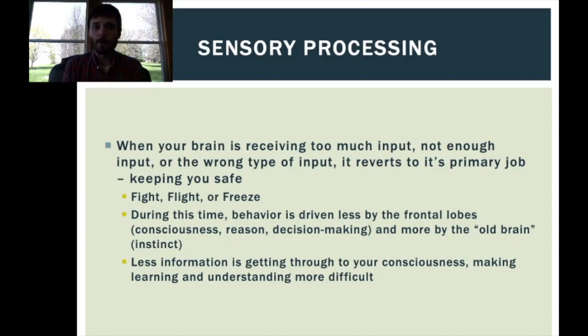Whether in an intense sensory meltdown or just a lower level of sensory discomfort, less information is going to be able to reach our conscious, decision-making part of the brain. That means we're going to have a much harder time learning, a harder time understanding what people are saying to us, and in general we are just not going to be operating at our full potential.